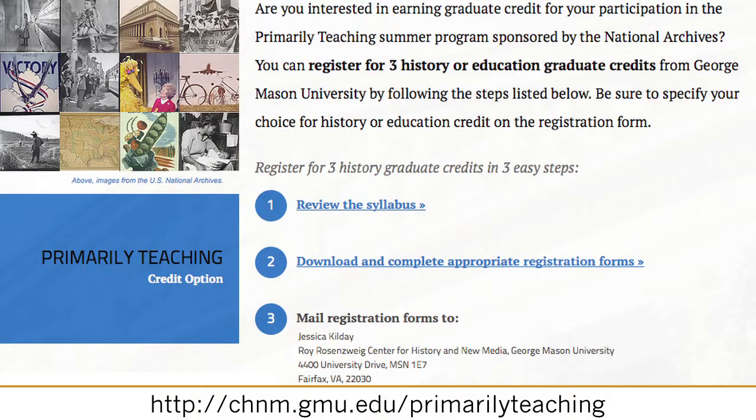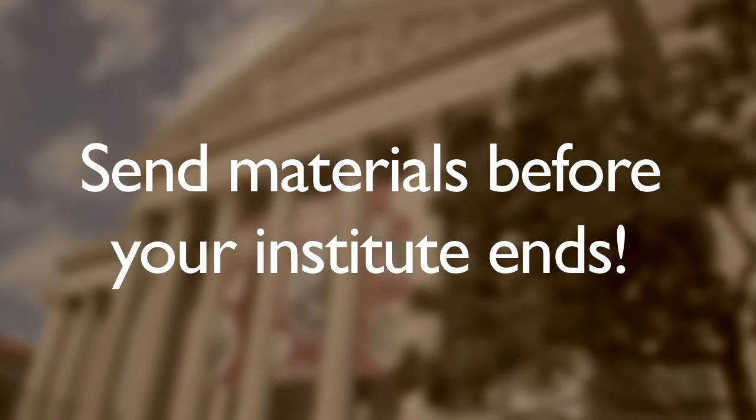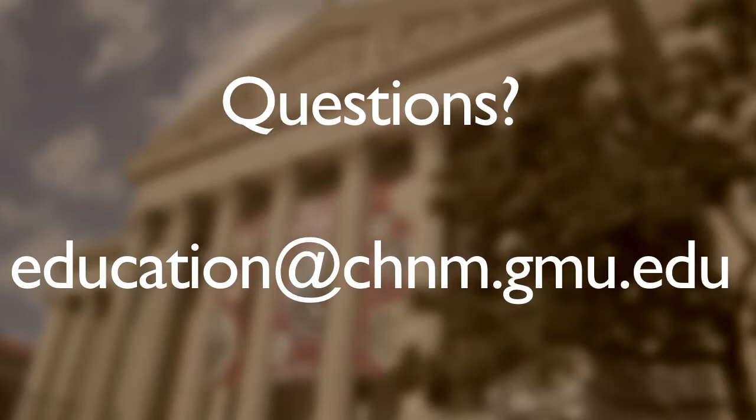Visit the website for course requirements and information on dates, cost, and registration. Download and complete the enrollment forms, and send materials before your institute ends. Questions? Contact education at chnm.gmu.edu. Thank you.